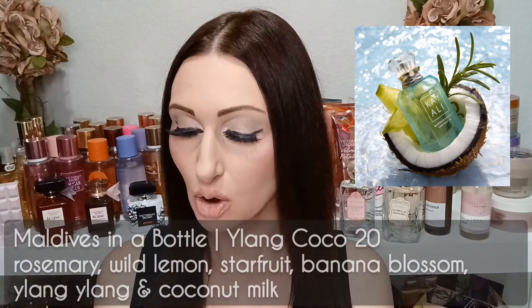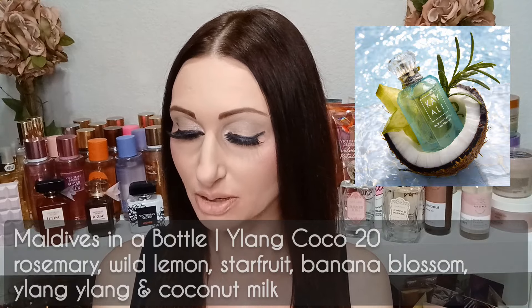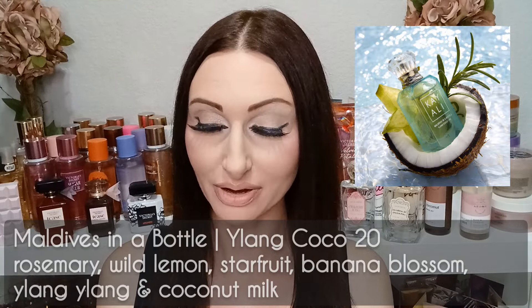The last fragrance is Maldives in a Bottle — Lang Coco 20, also a fresh scent with an aquatic, serene, and refreshing vibe. Key notes are rosemary, wild lemon, star fruit, banana blossom, ylang-ylang, and coconut milk. So those are all the scents included in both the discovery set and the Kayali Vacay in a Bottle mini set. To recap: they have a mini set with 10ml bottles and a discovery set with 1.5ml sample-size bottles.